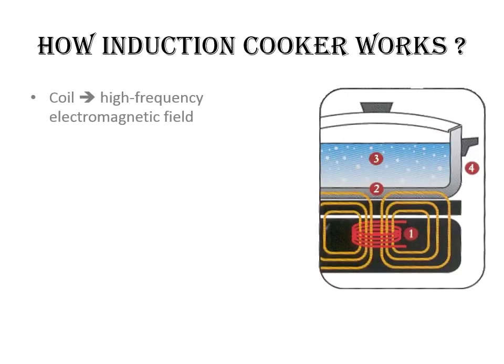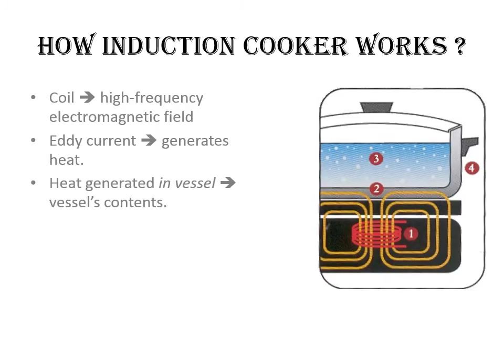The element's electronics power a coil that produces a high-frequency electromagnetic field, as you can see at point mark 1 in the adjacent diagram. That field penetrates the metal of the ferrous cooking vessel and sets up an eddy current which generates heat. The heat generated in the cooking vessel is transferred to the vessel's contents. As soon as the vessel is removed from the element or the element is turned off, heat generation stops.